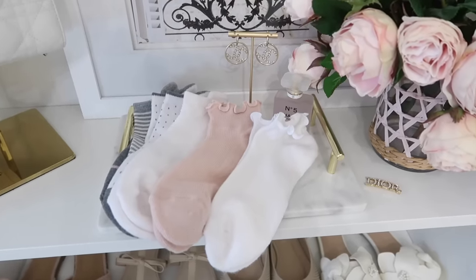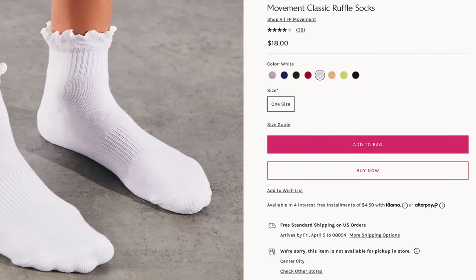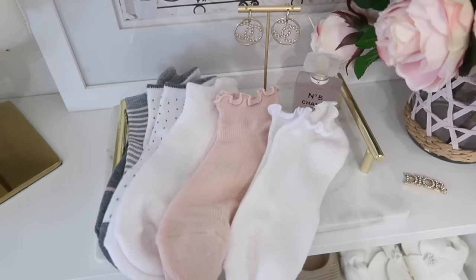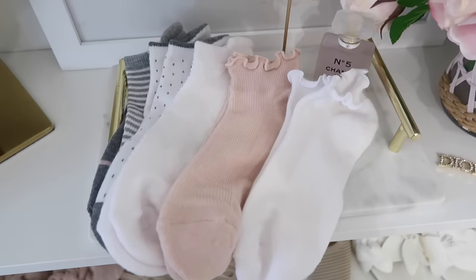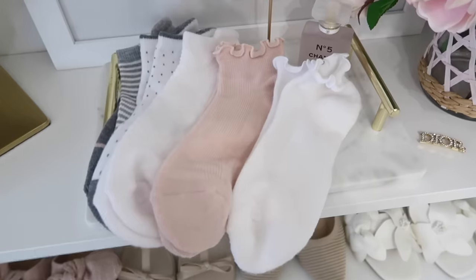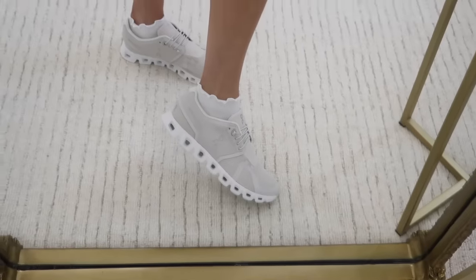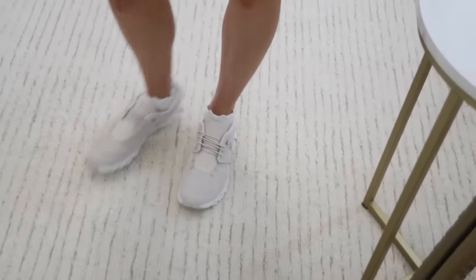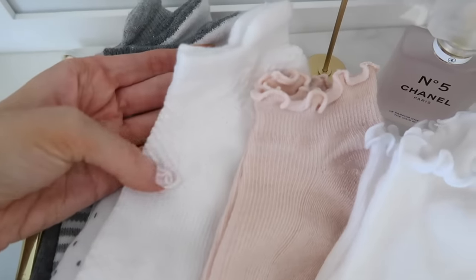I almost forgot to share these socks — they're a look-for-less for the Free People ruffle socks, which are super popular. I found a pack of six pairs for only $9, whereas the Free People ones are $18 just for one pair. The quality is super soft and plush — I already wore the white pair and they look so cute with sneakers. The ruffle sock trend is huge right now.